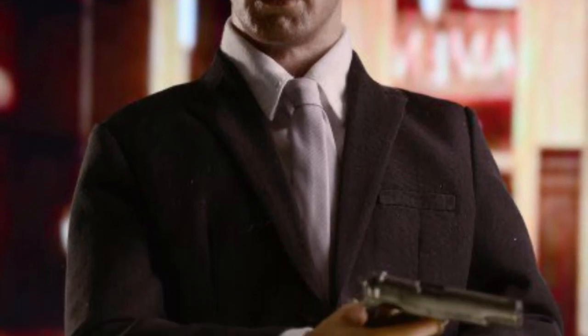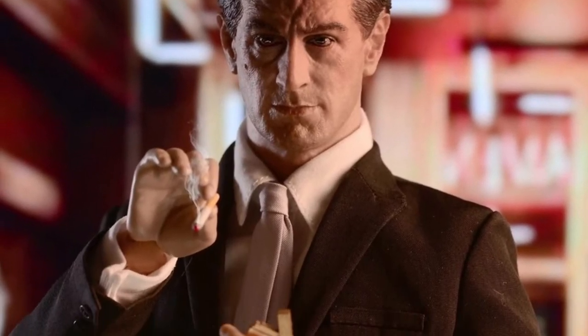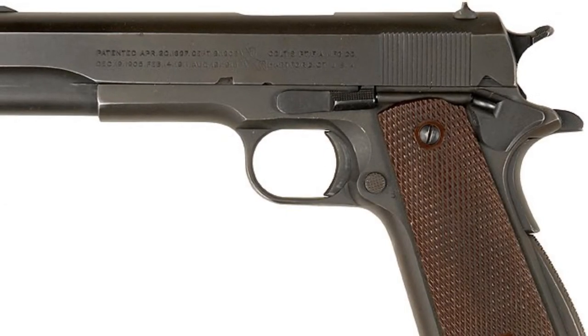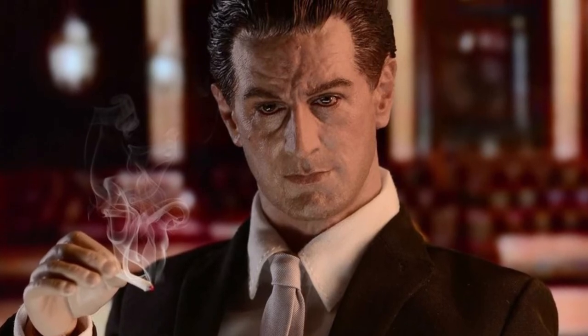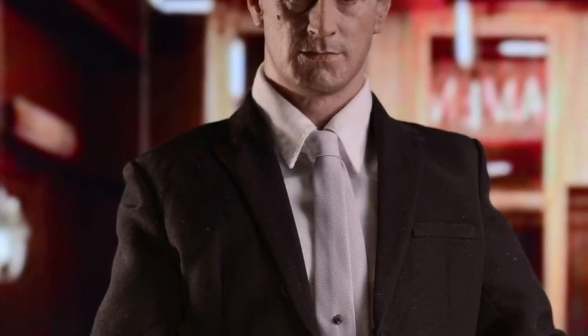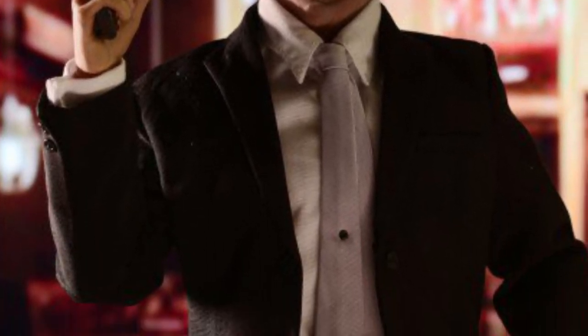Last up, we have the Redman RM057 1/6 scale G-Fellas Jimmy — also Q2 2022 at around $165. This is Jimmy Conway played by Robert De Niro from Goodfellas. He's got the head, body, seven hands, full outfit, an M1911A1 pistol, a ring, a watch, a pack of Marlboros, a cigarette and lighter, a little pile of cash, and a cool-looking stand. Thanks so much for watching — till the next video.